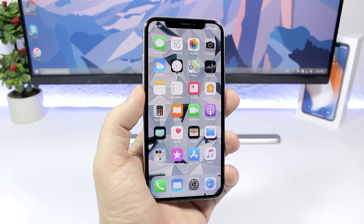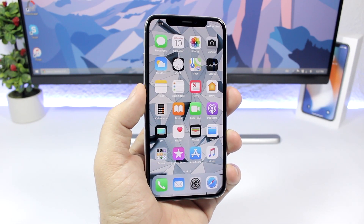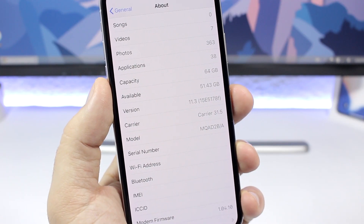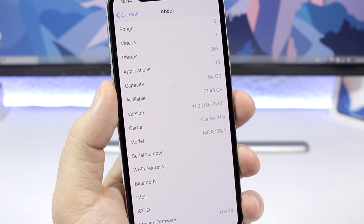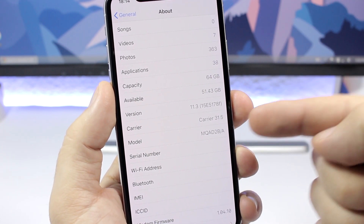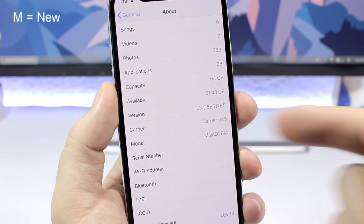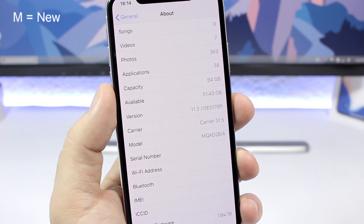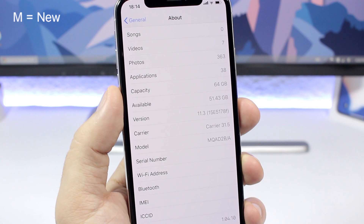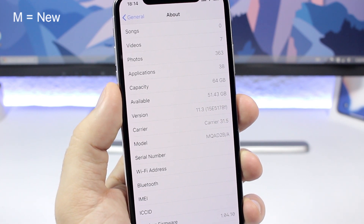If you don't buy it directly from Apple, you might get a refurbished iPhone instead of a new one. The easiest way to check is by going to the Settings app, then go to General, then About. Right there you will find the model number. If it starts with an M, like you can see here at the start of the model number, then this is a new device purchased from Apple's retail store or online.